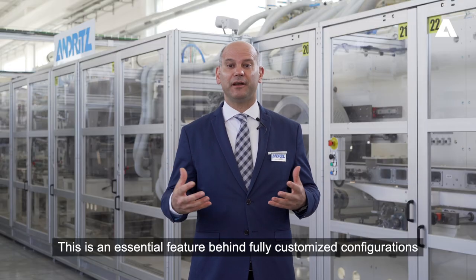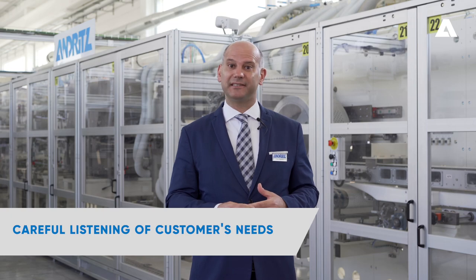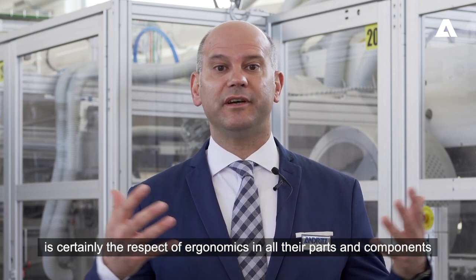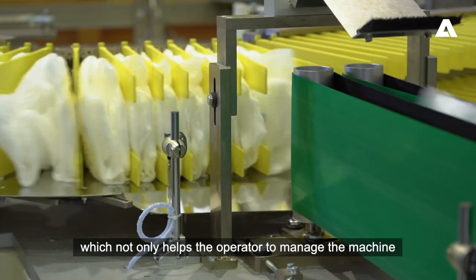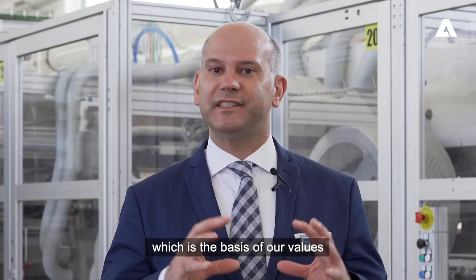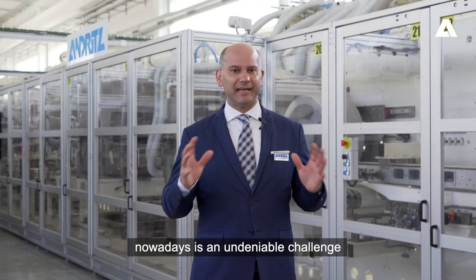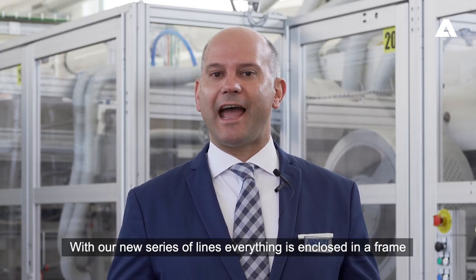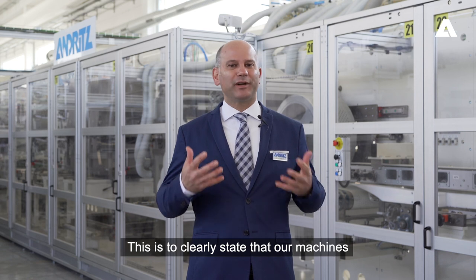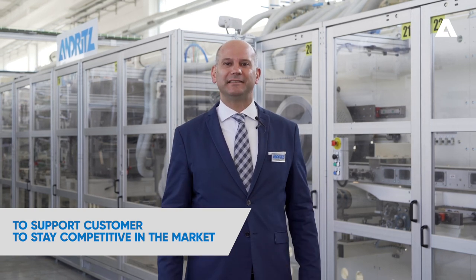This is an essential feature behind the fully customized configuration that we offer to our customers after carefully listening to their needs. Another advantage of our machines is certainly the respect of ergonomics in all the parts and components, which not only helps the operator to manage the machine, but above all, safeguards their health and safety, which is the basis of our values. Reduced waste and low energy consumption is an undeniable challenge today. With our new series of lines, everything is enclosed in a frame made of reliability and high efficiency, clearly stating that our machines support customers to stay competitive in the market.